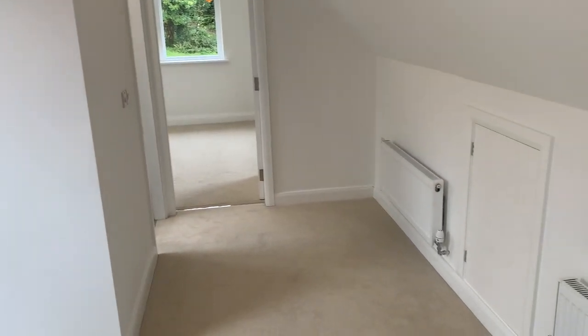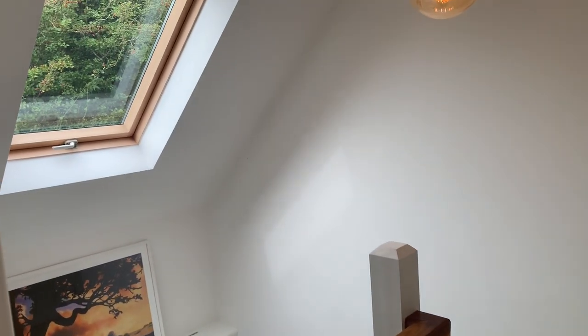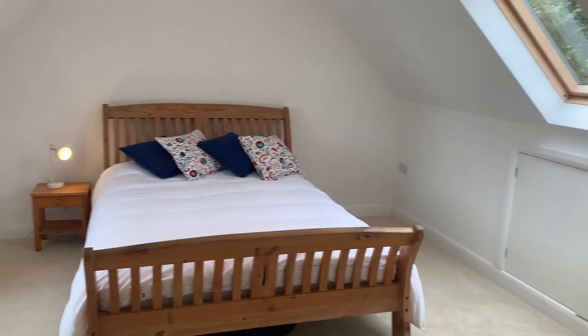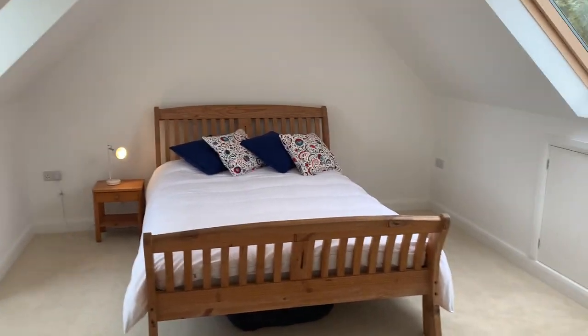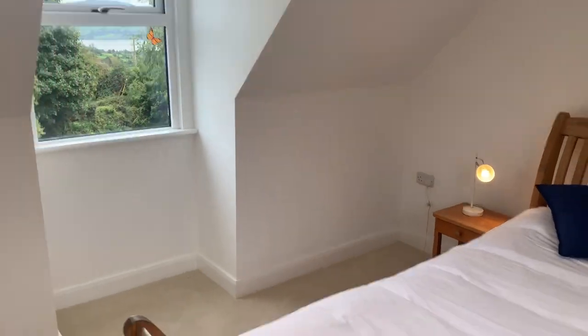Just coming to our first floor landing area, we have access into our attic eave storage space, carpet flooring, and a large rear Velux window. The first of two bedrooms on the first floor easily takes a double or king-size bed, with further access into the attic eaves for extra storage space, a rear aspect Velux window, and a front aspect window.